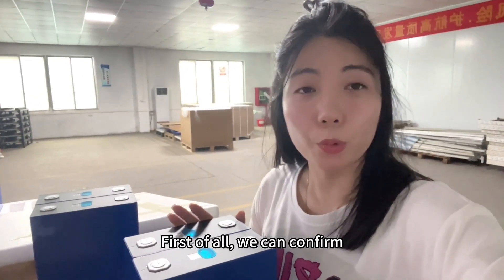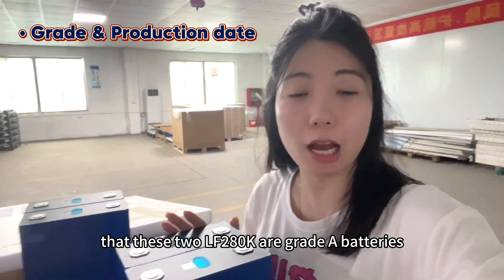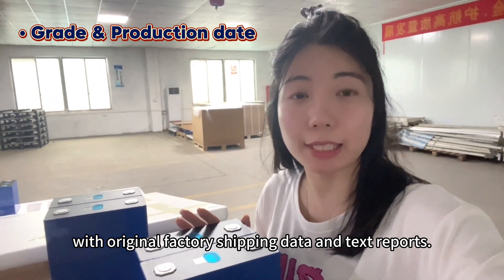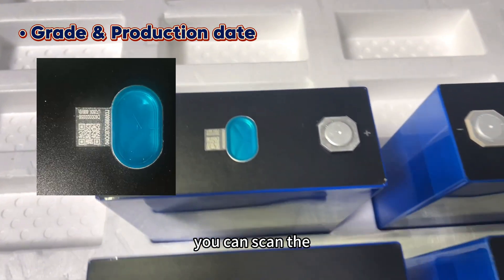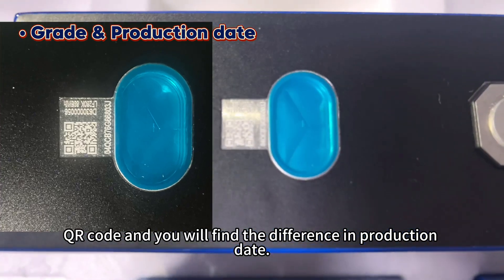First of all, we can confirm that both LF280K batteries are Grade A with original factory shipping data and test reports. The QR code is clearly visible, and you can scan it to find the difference.